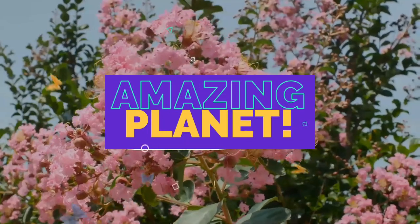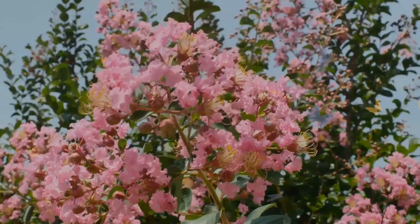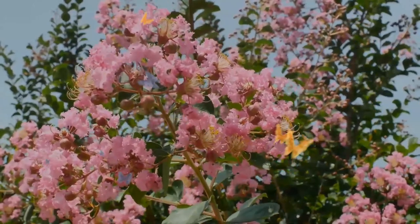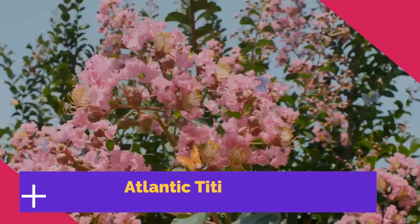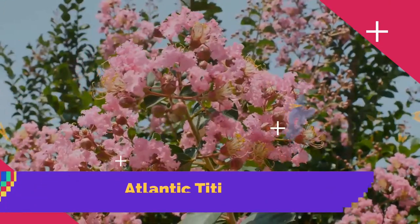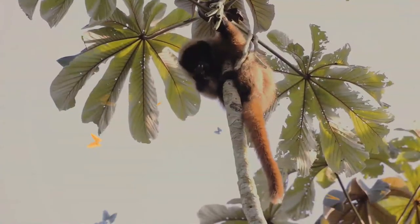Hey, what's up! Nice to see you around. The Atlantic titi, or masked titi — Callicebus personatus — is a species of titi, a type of New World monkey.